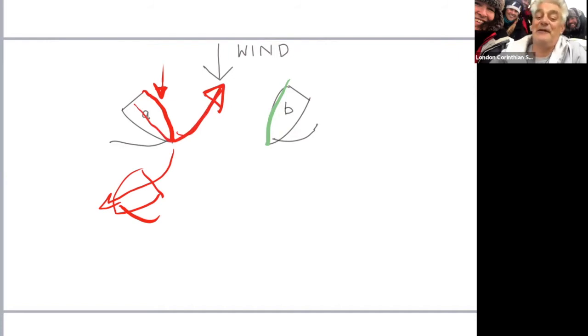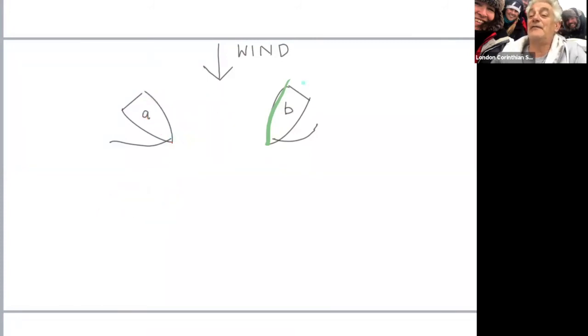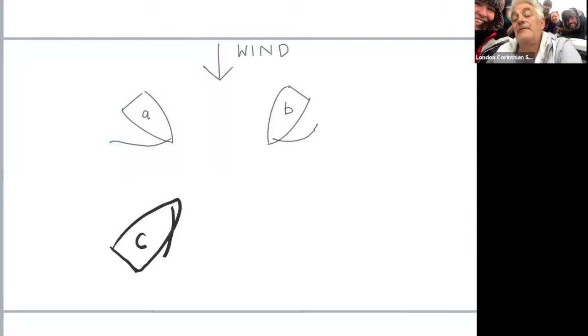When you get in your boats and get a feel for them, you'll judge what to do, and you'll do it nice and early to avoid collision. So boat B is the stand-on boat, boat A is give-way. Now let's add another boat C coming up close hauled into the wind - A and B are broad reaching. Boat C is coming up into the wind. What does C have to do in relation to A?